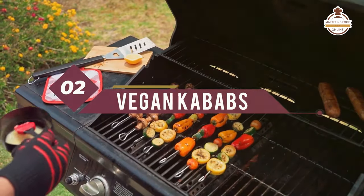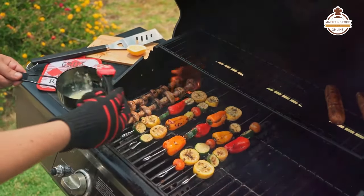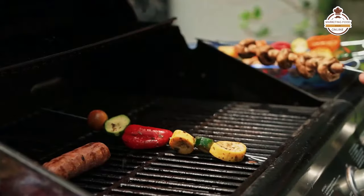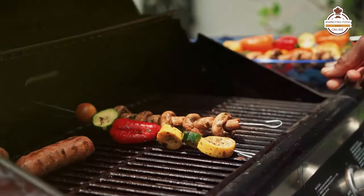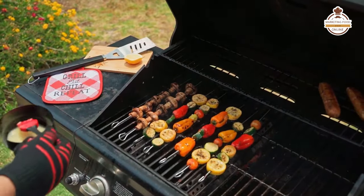Number two, vegan kebabs. So vegan kebabs — if you look at some of the plant-based proteins that are out there, many of them can be perfectly put onto a kebab stick and then incorporated with a variety of veggies such as tomatoes, onions, peppers, and so on. Just letting your imagination go wild with vegan kebabs — this comes in at number two.